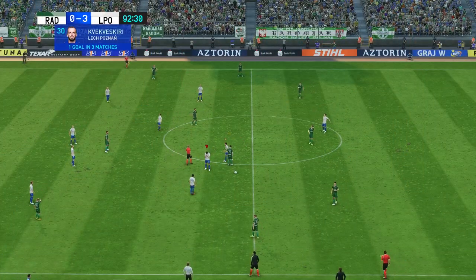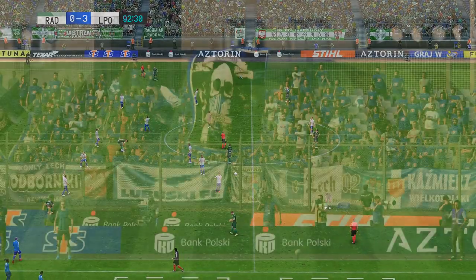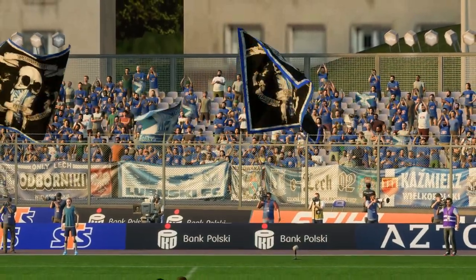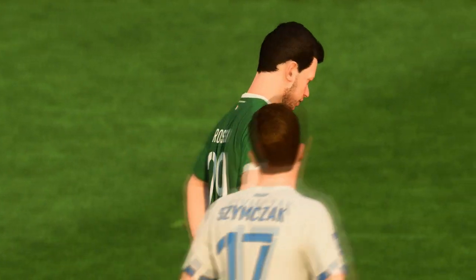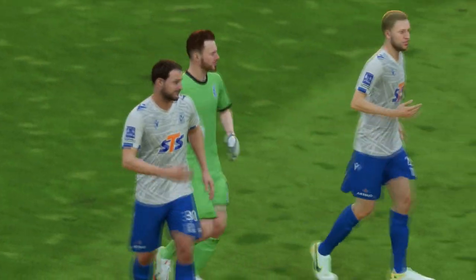And that is that — the referee blows his whistle for full time and it's a victory for the visitors. They've been great defensively, as we know, but it was all about their front players today. Their movement, awareness of space, and speed of thought was just too much for their opponents — they could have won this by a lot more.